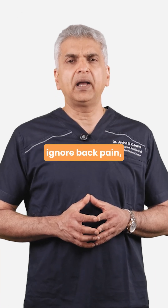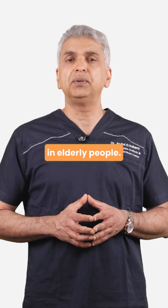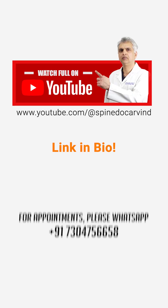Most importantly, don't ignore back pain, especially if it comes on suddenly after a mild movement, especially in elderly people.